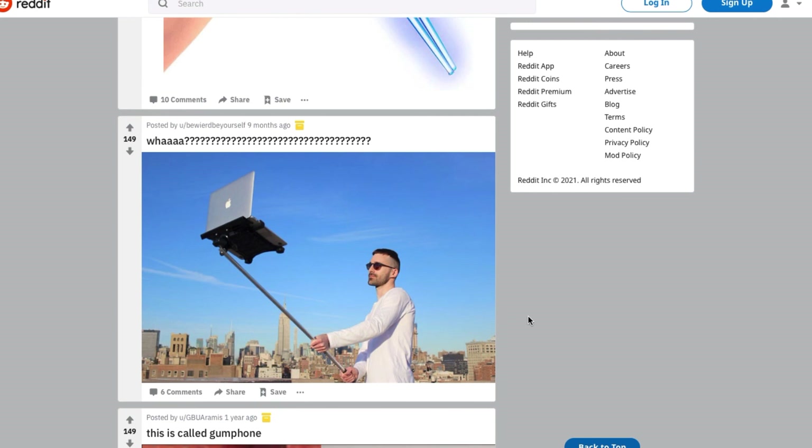Alright, this wraps it up for today. Hope you had some fun exploring Reddit with me. If you're new here, subscribe — we have a different topic every day of the week where we explore different sections of Reddit. If you subscribe and leave a comment below, I will personally respond to your comment. Hope you all had fun and I'll see you in the next video.